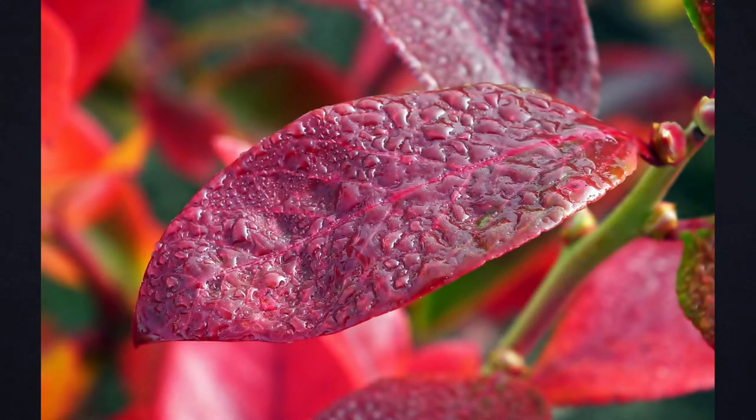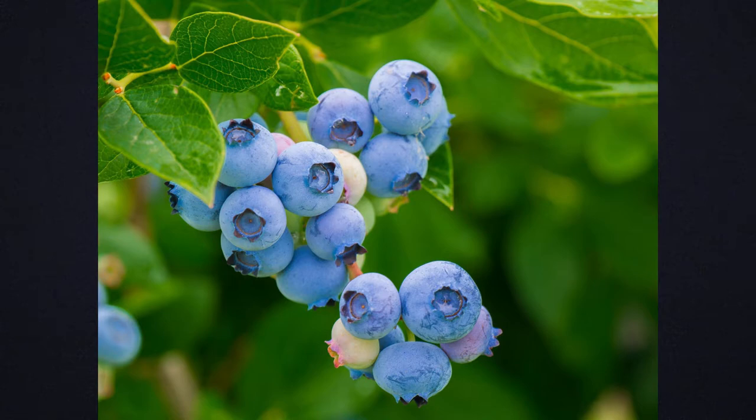Beautiful red foliage is an additional bonus each and every fall. Each mature Brightwell blueberry plant or bush can produce about 15 pounds of berries per year. They are a heavy producer of firm, light blue, medium-sized berries that are juicy and have a sweet taste.